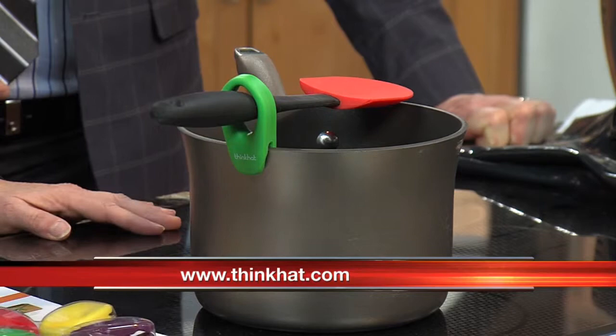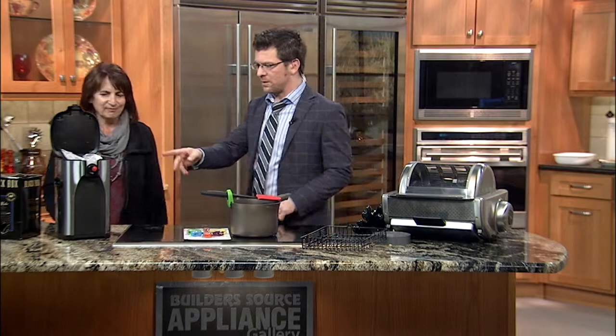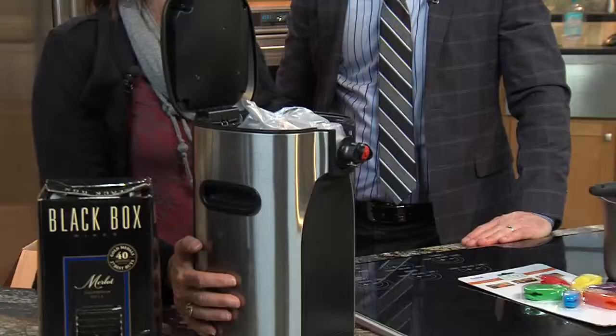Really? So when you grab your utensil, it's not going to be hot. It's just a great little gadget — small, but does a lot. And it comes in different sizes depending on which utensil you're using. Absolutely, that's awesome. Very cool. Well, let's move on. We've got another one over here — this wine dispenser. Let's talk about that.